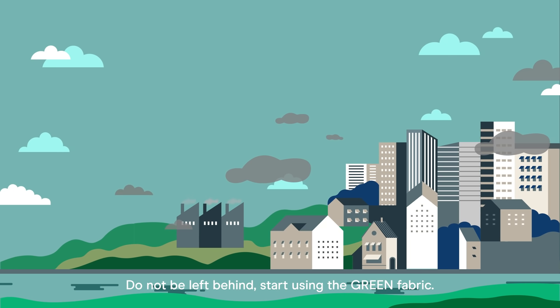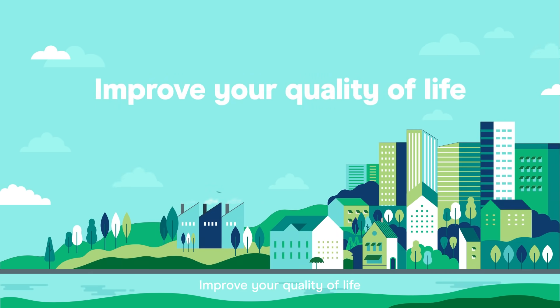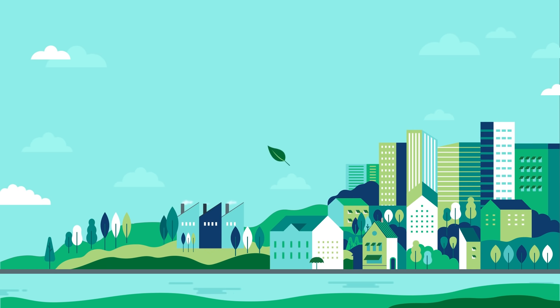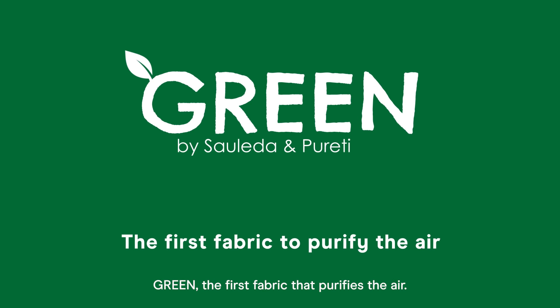Do not be left behind. Start using the green fabric. Improve your quality of life and the environment. Green — the first fabric that purifies the air.